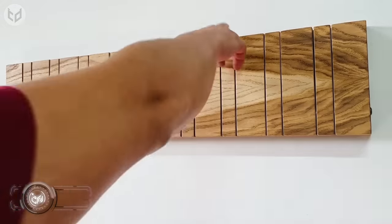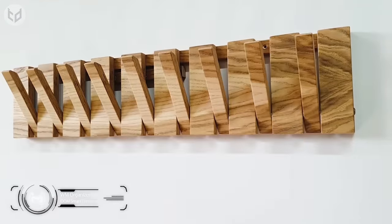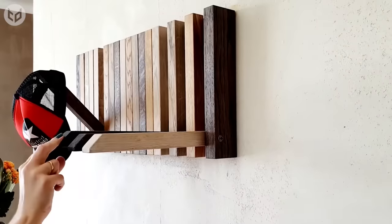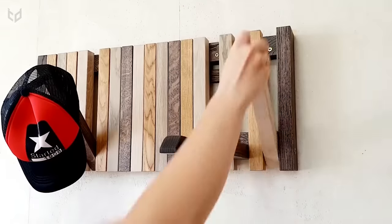If you need somewhere to hang your hat at the end of the day, this stylish yet practical wall-mounted organizer would look great in a hallway or in your bedroom. Available in different designs, when not in use it looks like an art installation, but when you need a hook or a shelf at a moment's notice, you've got the option of several right at your fingertips.